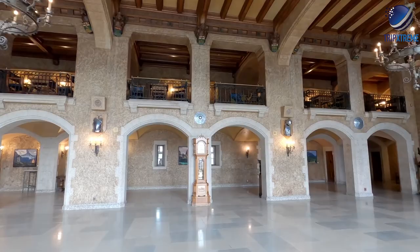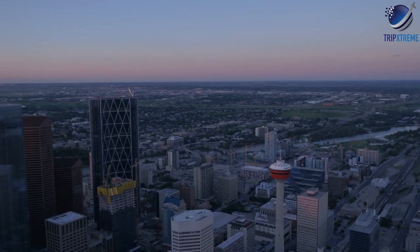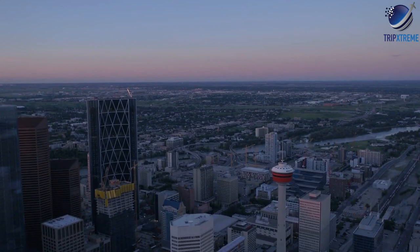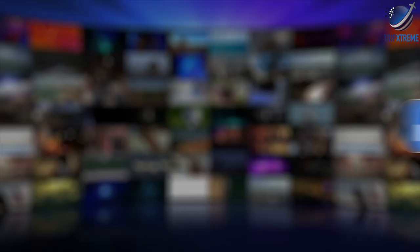And there you have the top 10 rated tourist attractions in Alberta. Did you like what you saw? Let us know in the comments below. Share this video with your friends and don't forget to subscribe to our channel for more fantastic travel guides. See you next time!